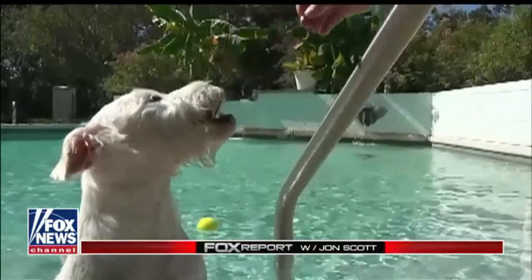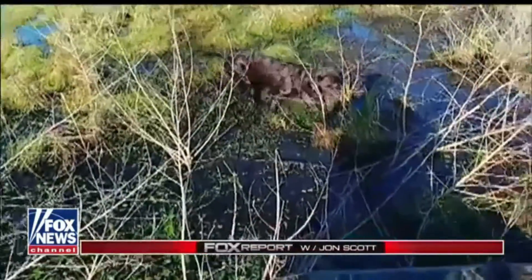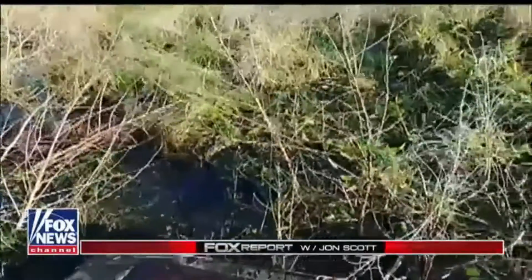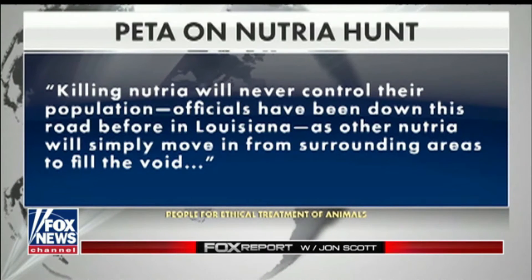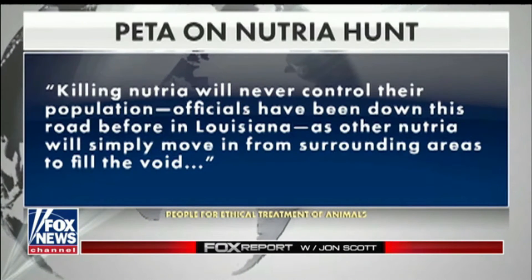Louisiana-based dog food company Marsh Dog is hoping it can help with its healthy dog treats made with Nutria meat. By creating a market for Nutria, we incentivize people to hunt the Nutria, which keeps their population in check. Animal rights organization PETA is pushing back, saying in part: killing Nutria will never control their population, as other Nutria will simply move in from surrounding areas to fill the void.